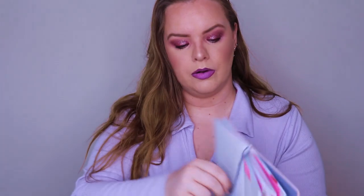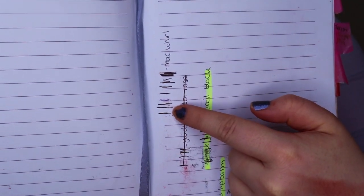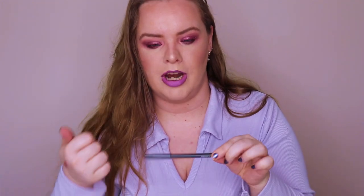My MAC lip liner in the shade Whirl went down a good bit throughout the year - from here to here since the last update. I have it on literally all year. I prefer sharpenable pencil lip liners entirely. I have the NYX ones as well - the NYX ones are a bit more creamy than this and I prefer less creamy. I don't want stiff but I don't want creamy where it'll move.